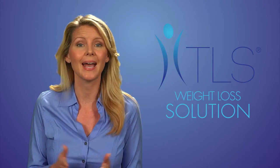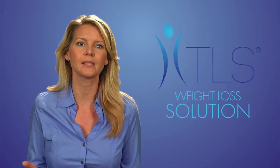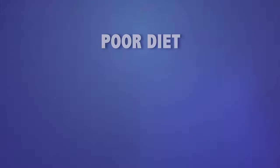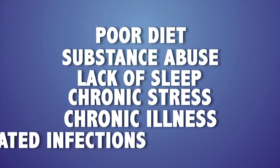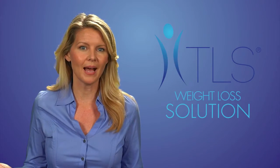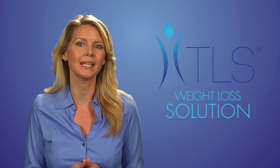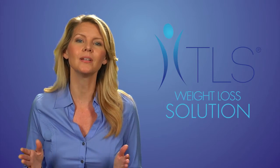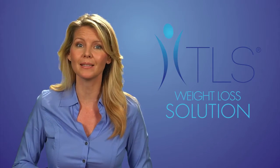Your adrenal glands are located above your kidneys. When you are under mental, emotional, or physical stress, the hormones in your adrenal glands cannot adequately meet the demands of the stress. The adrenal glands mobilize your body's response to every kind of stress through hormones that regulate energy production and storage, immune function, heart rate, muscle tone, and other processes. If their response is inadequate, you may experience adrenal fatigue. Poor diet, substance abuse, lack of sleep, chronic stress, chronic illness, and repeated infections can put you at risk.